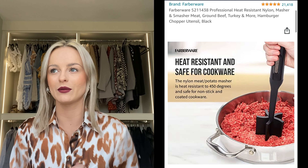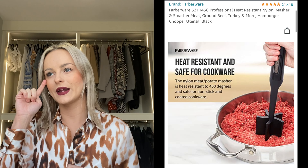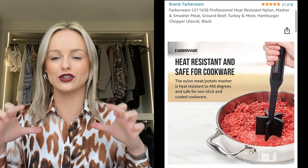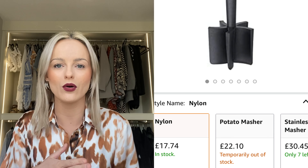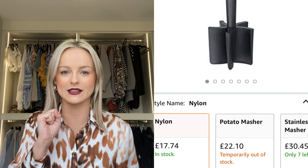I have this utensil — I'll insert a picture because I'm not sure what it's called. It's for when you put a big block of beef mince or pork mince in the pan and it doesn't break up with your usual spatula. This cross-shaped utensil lets you break it up very, very easily. It's amazing — it breaks up instantly.